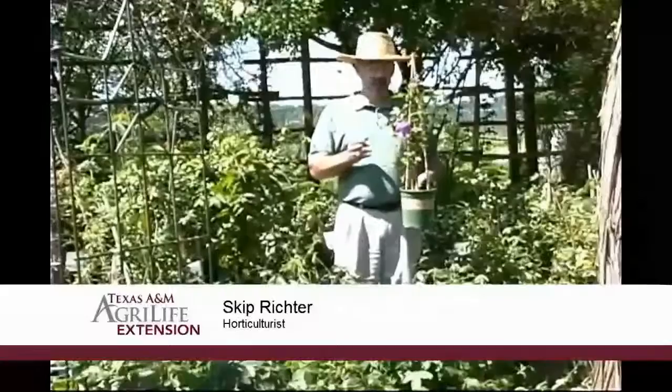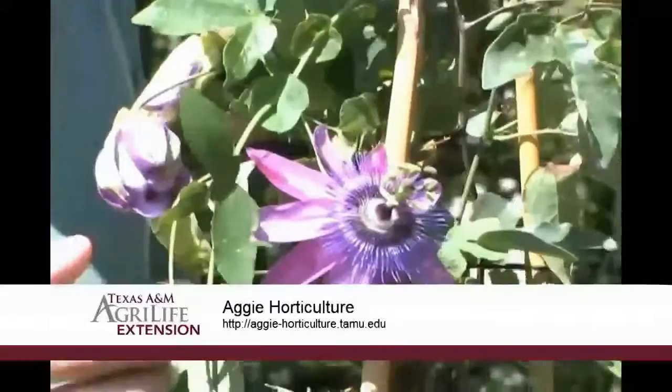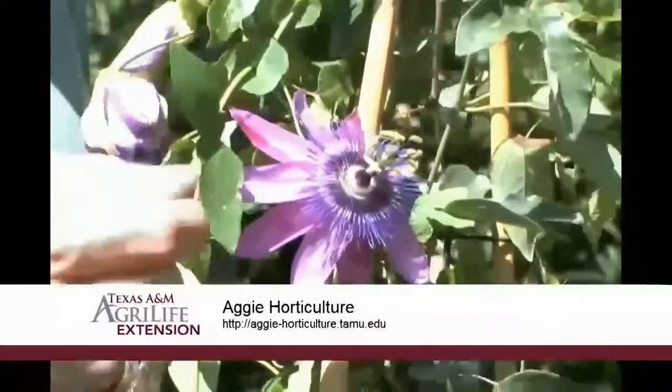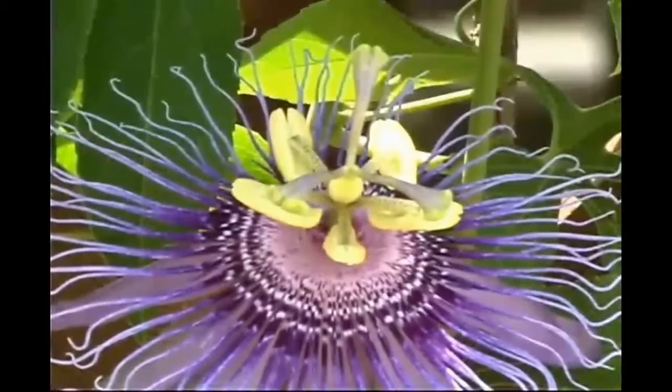Passion flower gets its name because the flower parts are seen to represent the Passion of Christ. For example, the ten sepals and petals represent the ten apostles, minus Judas and Peter. The five stamens represent the five wounds in the body — the two hands, two feet, and the hole in the side. And the three stigma in the center represent the three nails used to nail Christ to the cross.